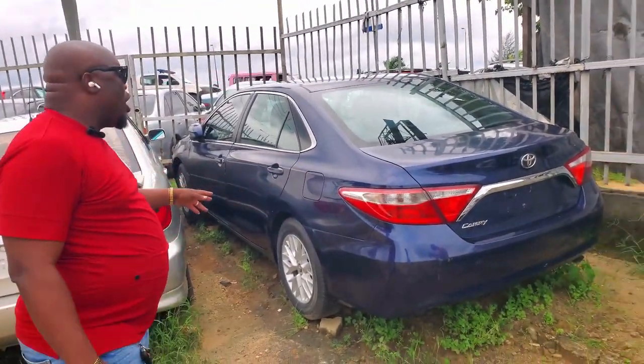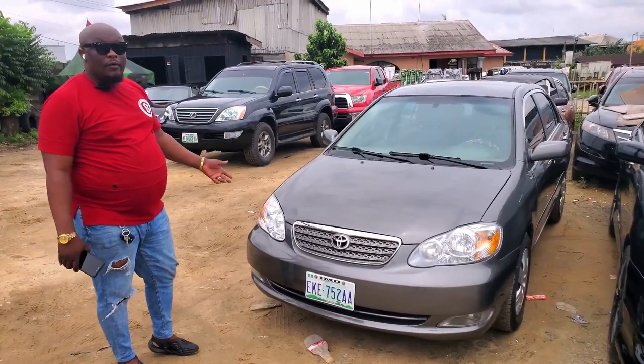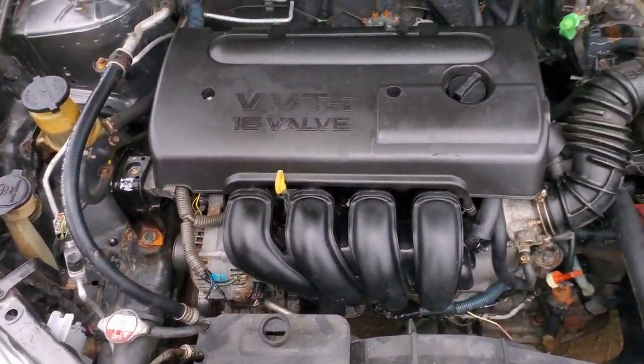Direct Belgian — all these cars I show you are direct Belgian cars. This is a 2007 Toyota Corolla, very sweet car. It's as good as Belgian. Four-plug, economic car. You can see the engine — very clean, no oil spill.